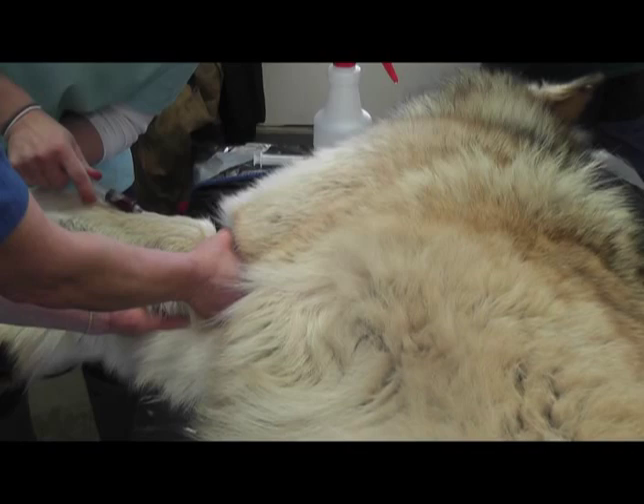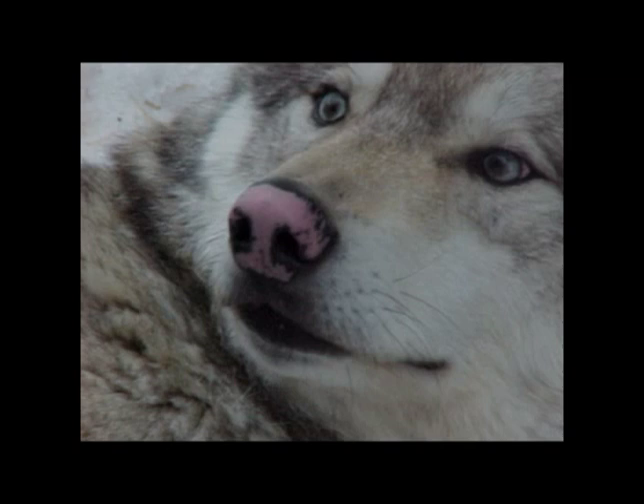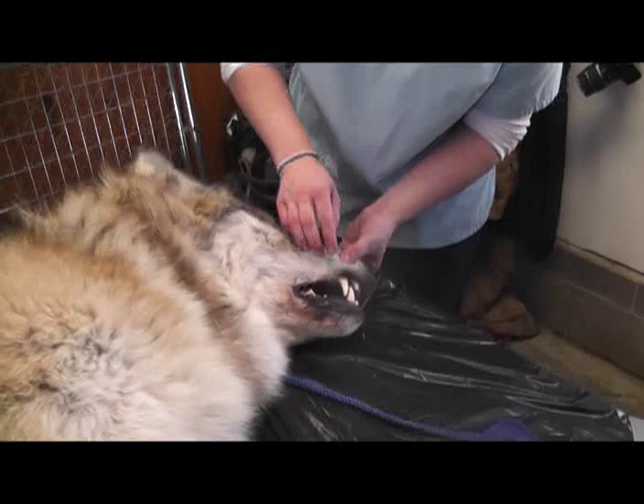We get a full blood panel on all three wolves. Aiden had a punch biopsy on his nose — just a reminder, we did deal with this before. This is Lucas, who was the dominant male in the pack, born in 1993. Lucas had pigmentation loss on his feet as well, so we're going to try to get the same diagnosis for Aiden and treat it the same way.